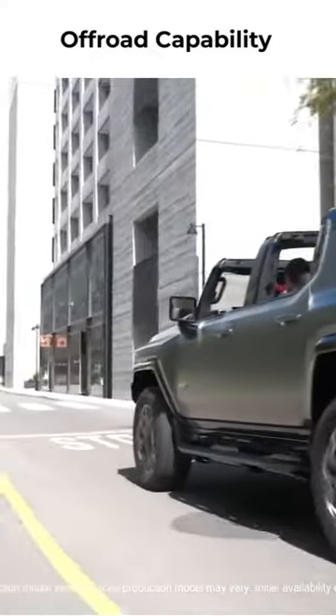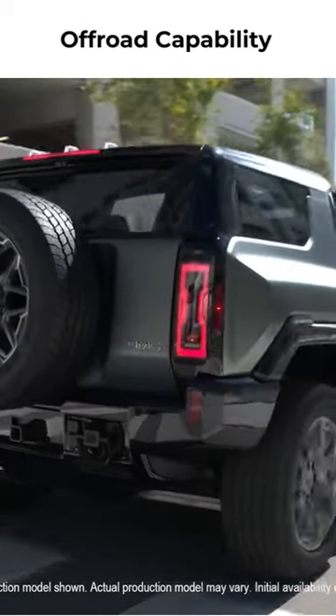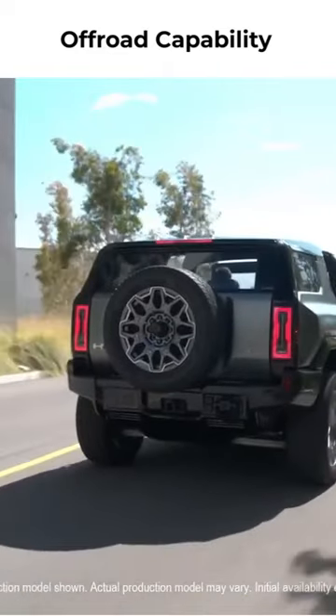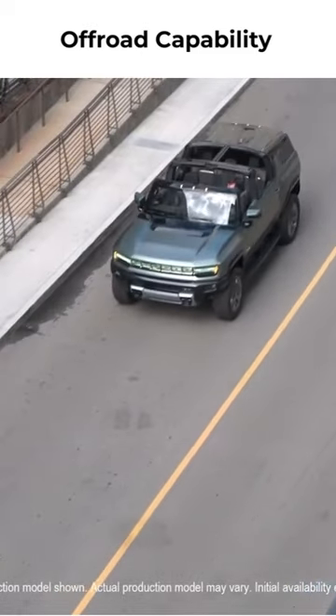Off-road proportions help make the new SUV even more maneuverable. The Hummer EV SUV has nearly 9 inches less of wheelbase than the Hummer EV pickup, giving it expected best-in-class off-road proportions, with greater departure and break-over angles and a tighter turning circle of only 35.4 feet (10.8 meters) with four-wheel steer.